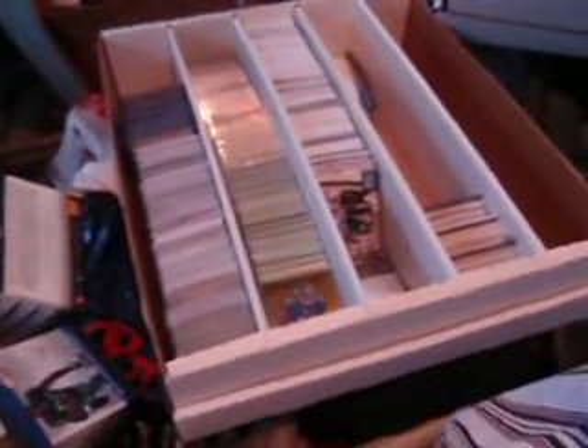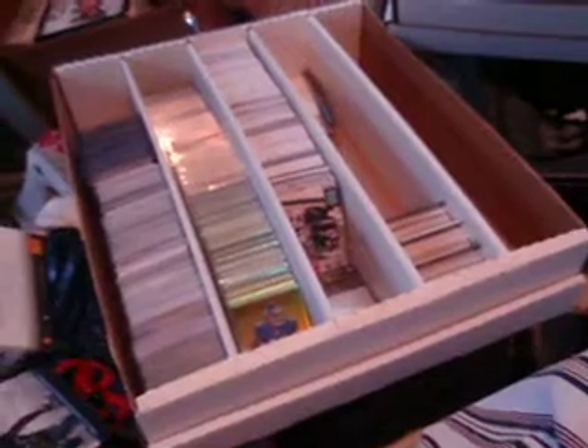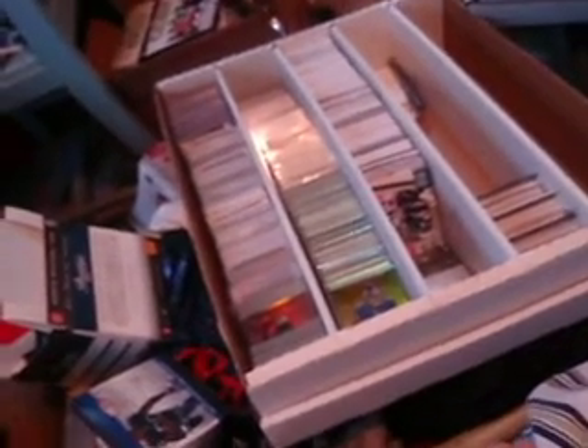If there's anything else you're looking for, I got some other stuff back here — gold refractors, rookie short prints. If there's a certain player, team, or something you're looking for, let me know. I think I have one of every Cam Newton rookie card that's been out there, obviously not autographed. So if you need something, hit me up. See you guys later.